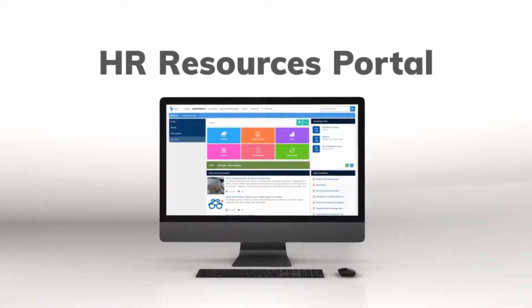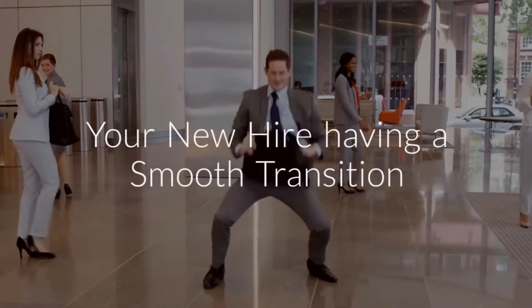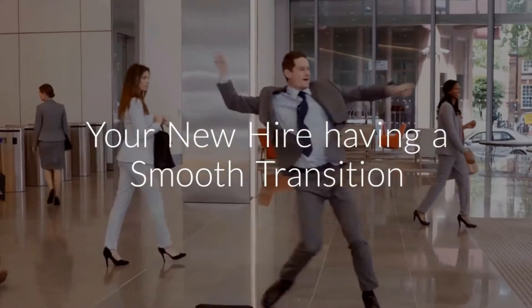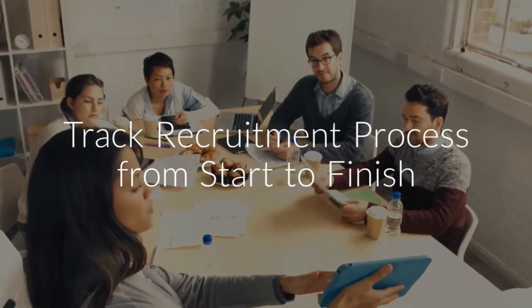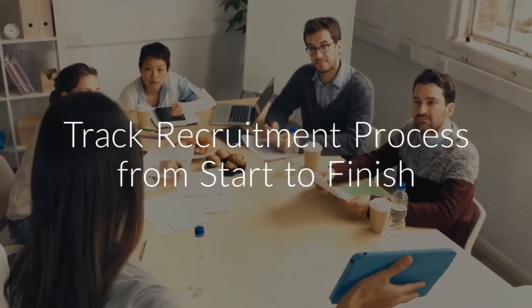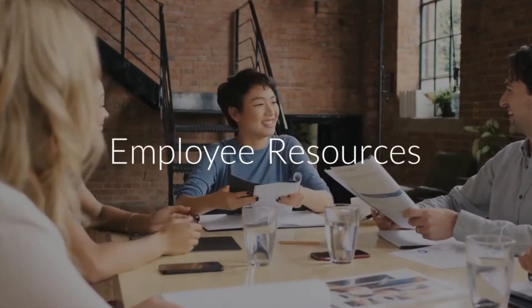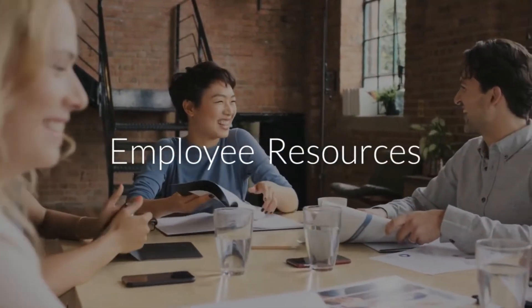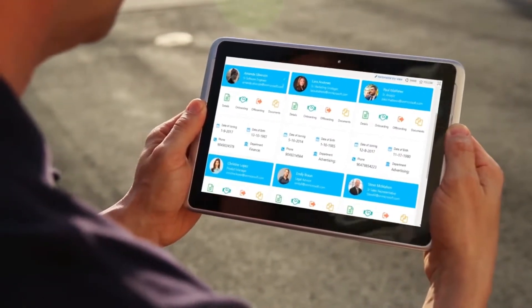HR Portal: Imagine your new hire having a smooth transition during their first week with an automatic onboarding process. Track your recruitment process from start to finish. The HR team is able to communicate with employees easily. Our employee resource portal helps employees to manage many of their own tasks independently on any device.